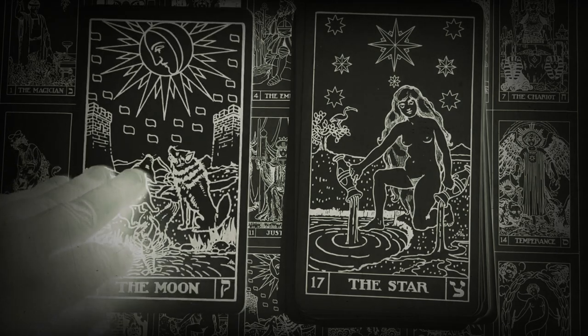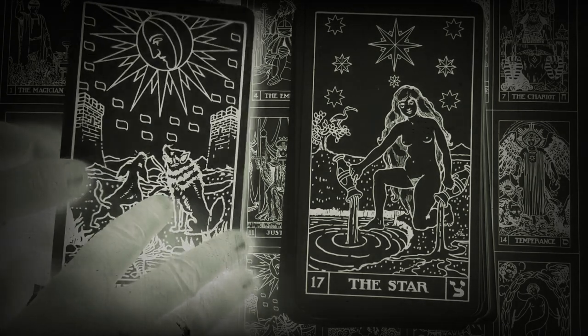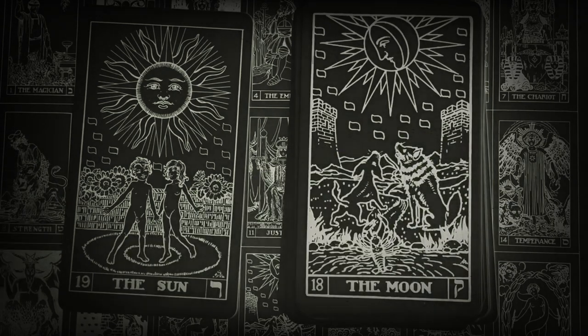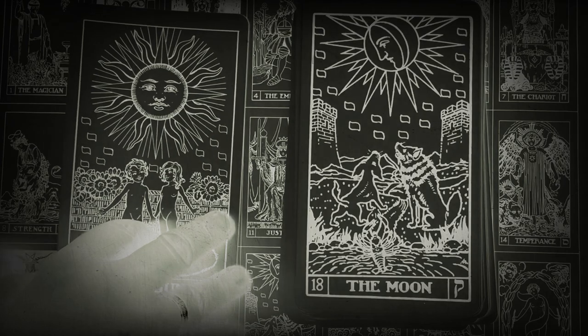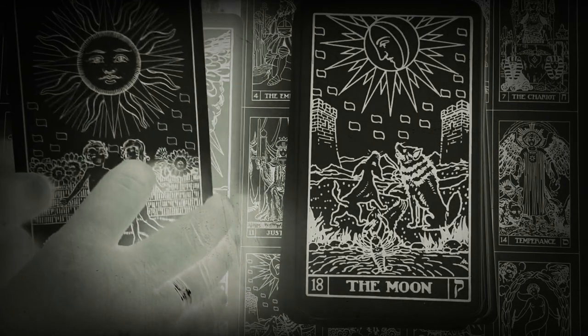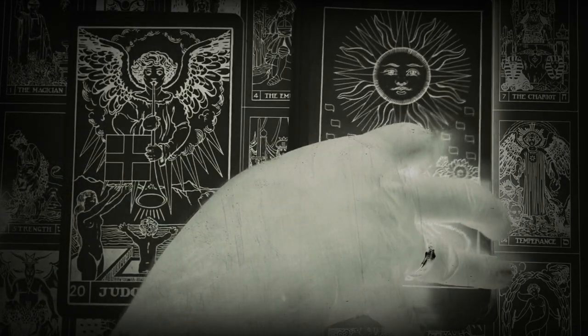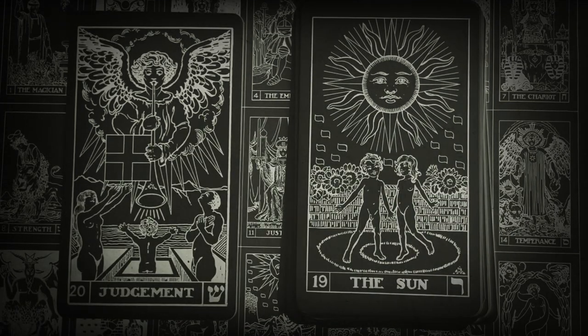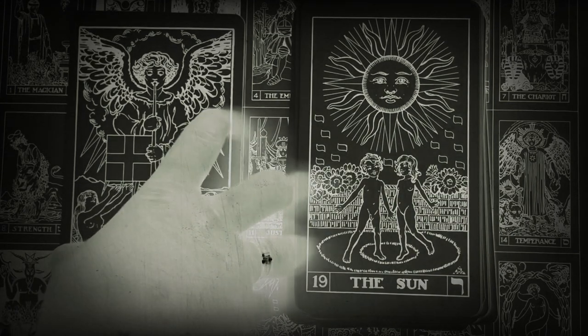BOTA decks and books are available to the public, and I will leave a link in the description so you can check out their website. BOTA also offers membership in their Rosicrucian fraternity, and members receive monthly lessons in the form of monographs, similar to other Rosicrucian fraternities such as AMORC, the Ancient and Mystical Order Rosae Crucis.